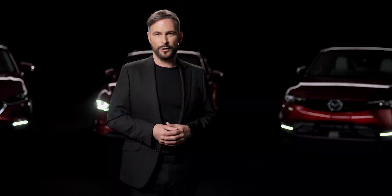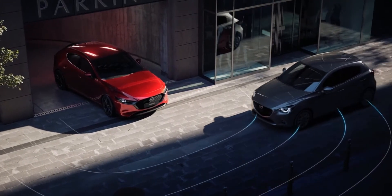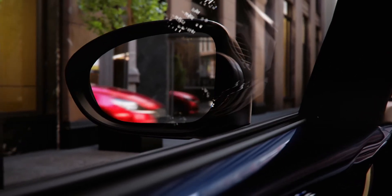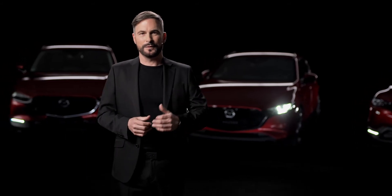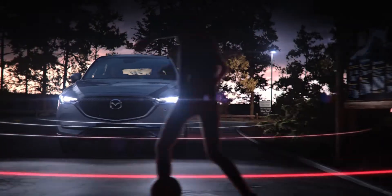Front and rear cross traffic alert also warns drivers of other road users through cameras and radar monitoring of the traffic at T-junctions that's difficult to see, or when reversing. In combination with the emergency braking system, accidents can be avoided even if the driver has limited visibility and cannot see the traffic situation fully.